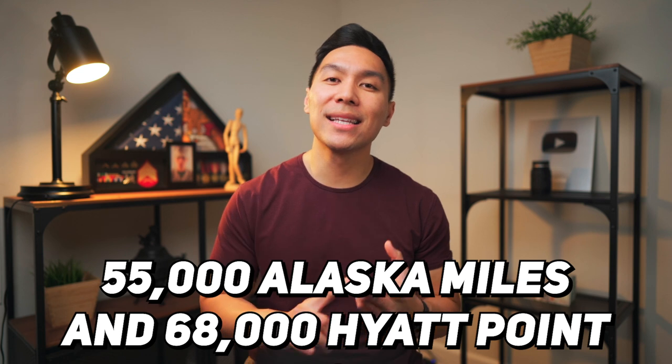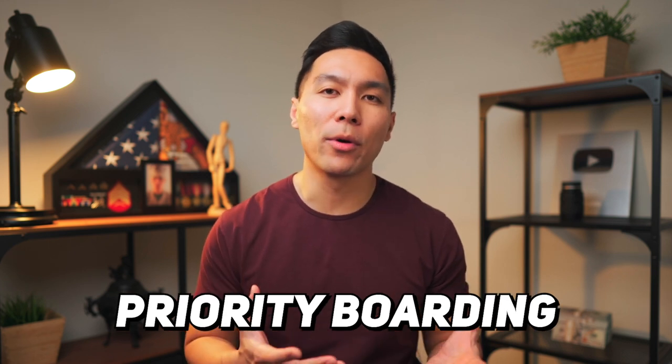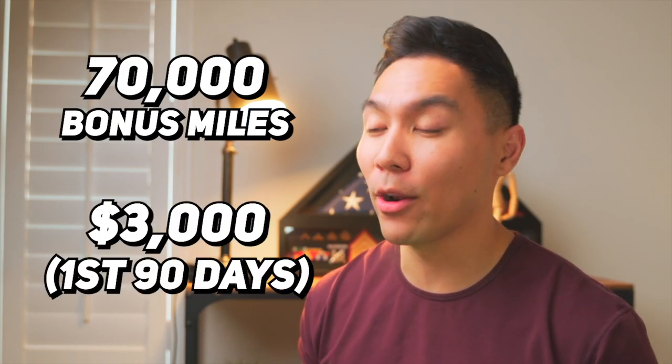Let's break down the strategy to get 55,000 Alaska miles and 68,000 Hyatt points. To get 55,000 Alaska miles, we would sign up for the Alaska Airlines Visa credit card from Bank of America. Even though it has an annual fee of $95, it comes with some great benefits: a companion fare that lets you bring a friend for an extra $122 (economy only), free checked bags, and priority boarding. With this card, you can get 70,000 bonus miles when you spend $3,000 within the first 90 days — that's about $1,000 per month for three months.